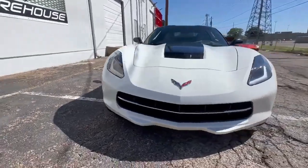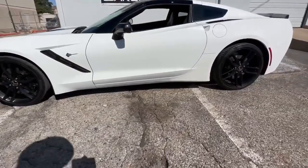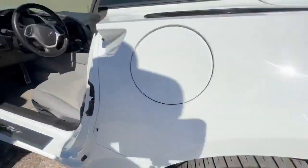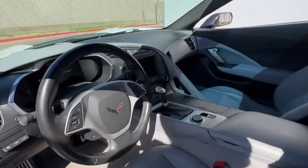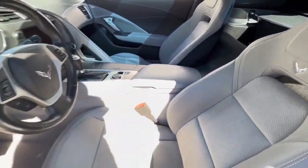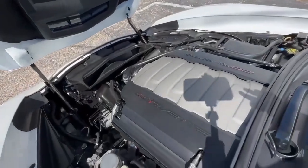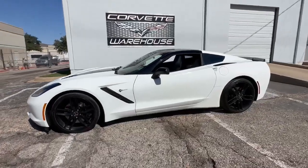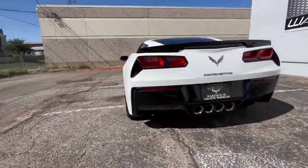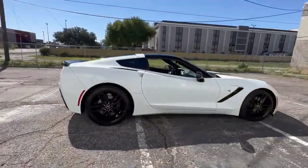This C7 Coupe is equipped with the 3LT Premium Option Package, which adds a range of luxurious features and amenities. The Z51 Suspension Package and FE4 Selective Ride contribute to the vehicle's performance and handling, ensuring a thrilling driving experience. Inside, the IL4 Suede Microfiber Seat Inserts provide both comfort and style, while power windows, power locks, and power mirrors offer convenience. Keyless entry adds ease to your daily routine, and the Z51 black wheels complete the appearance, adding a touch of sophistication and performance.